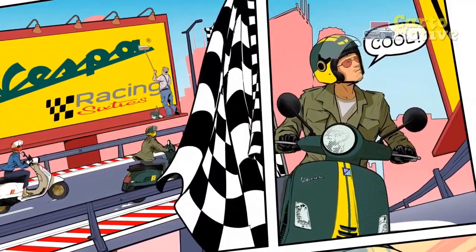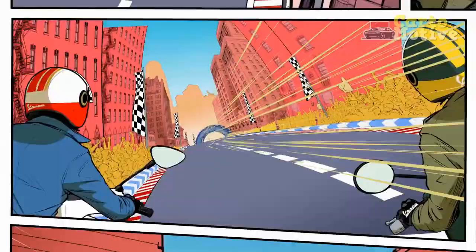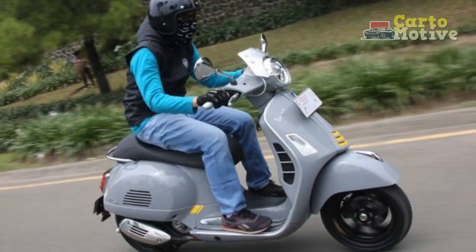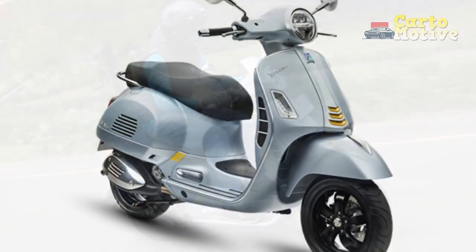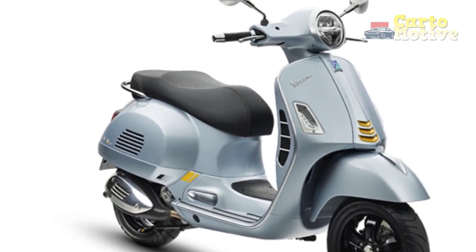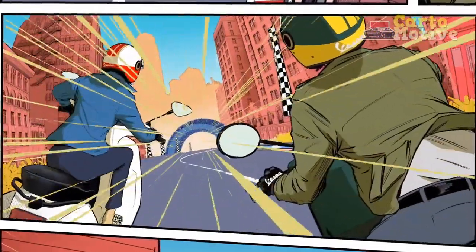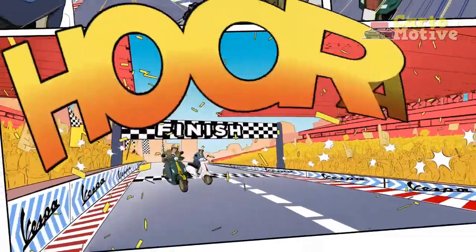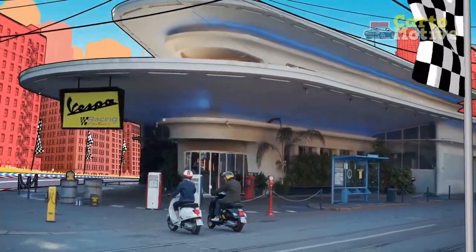Technological Innovations. While rooted in tradition, the Vespa GTS Super 300 doesn't shy away from incorporating modern technological features. A state-of-the-art digital instrument cluster offers essential ride information, including speed, fuel level, trip data, and more, ensuring riders stay informed while keeping their focus on the road. Additionally, the scooter is equipped with advanced safety features, such as an anti-lock braking system (ABS), that enhances braking performance and stability.